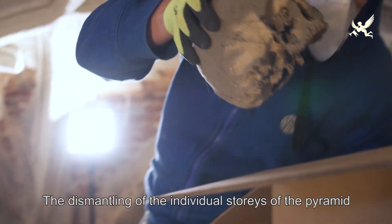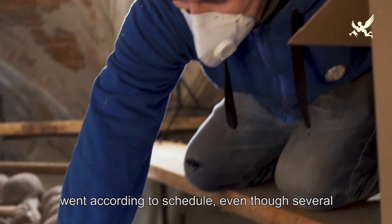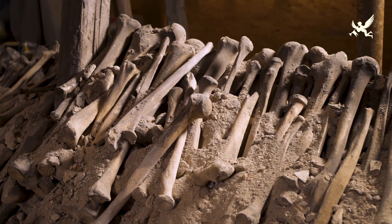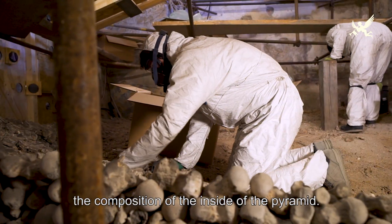Demontáž jednotlivých pater pyramidy šla podle časových plánů, ačkoliv se během rozebírání narazilo na několik problematických momentů. Jedním z nich byla skladba vnitřku pyramidy.